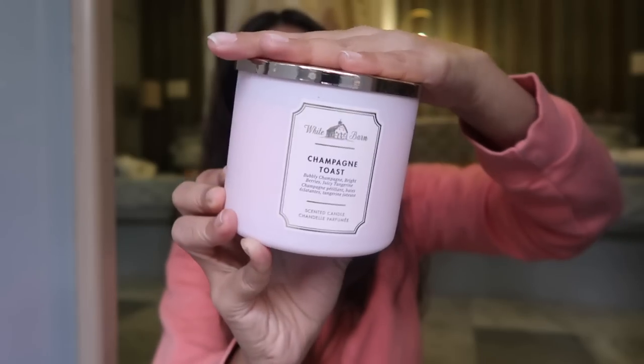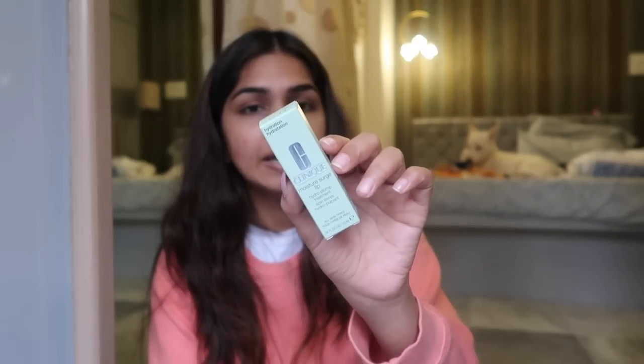The fourth candle is Champagne Toast, which is a total contrast from the other three woody ones. It's very sweet — but not in a bad way. It's described as bubbly champagne, bright berries, and juicy tangerine. I haven't lit it yet so I can't fully judge, but smelling it cold it seems okay. It'll probably depend on my mood.